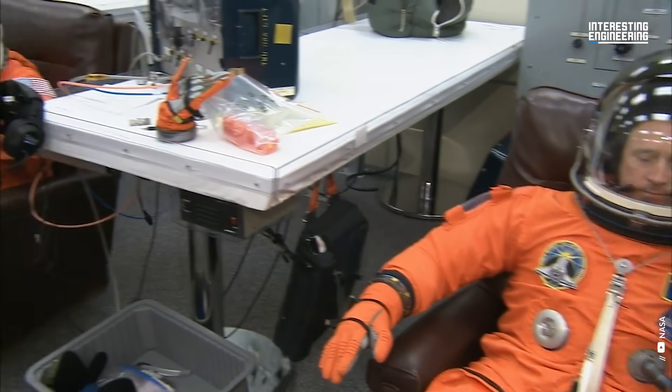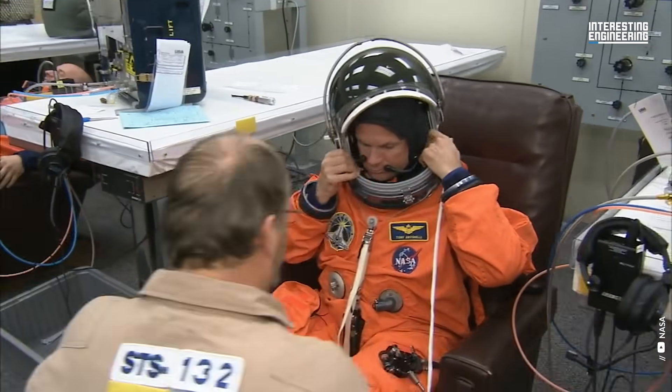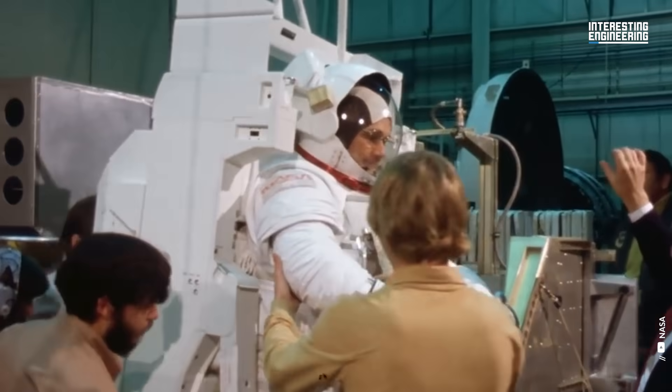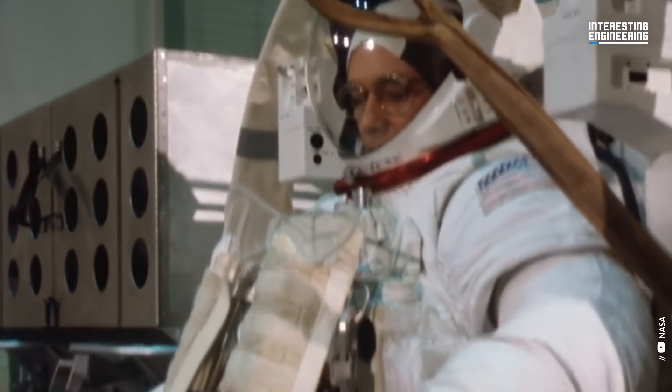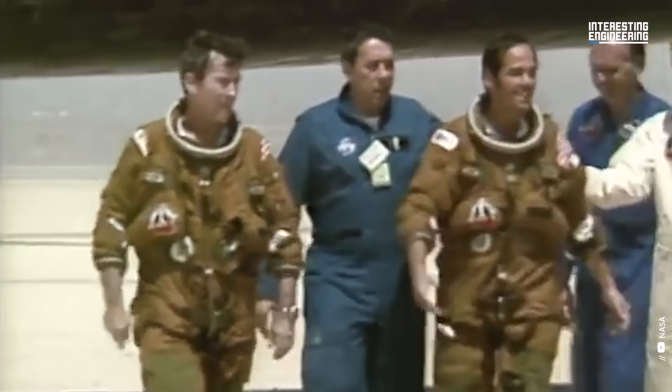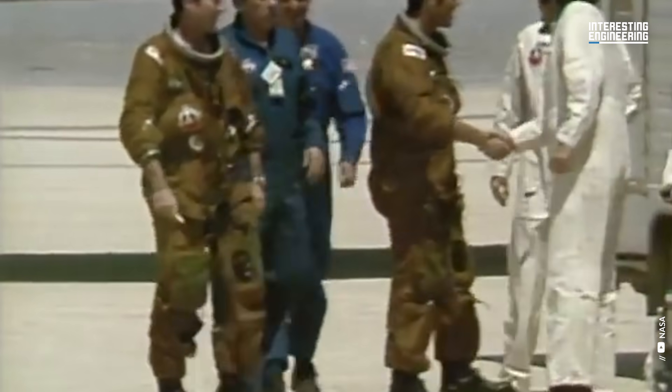But to safeguard astronauts who are risking their lives in the cause of space exploration, the first functional space suits were introduced in the early 1960s. Here is a timeline of the six decades of change in astronaut space suits.